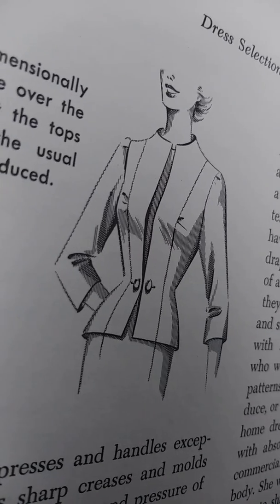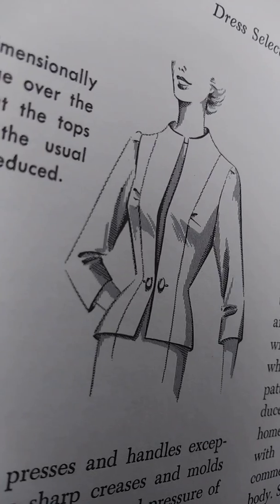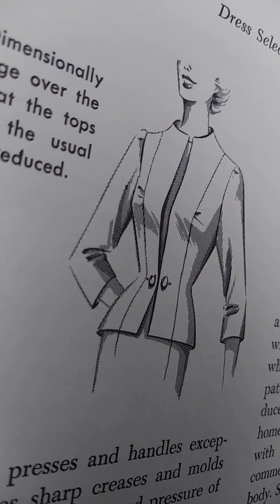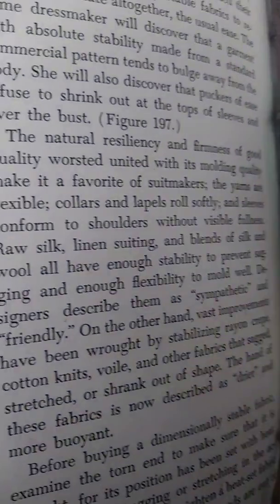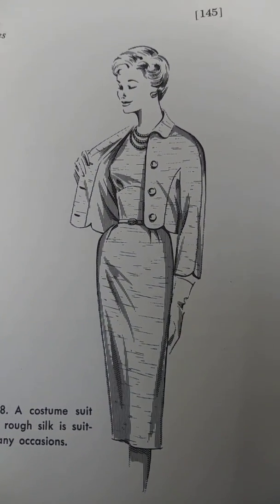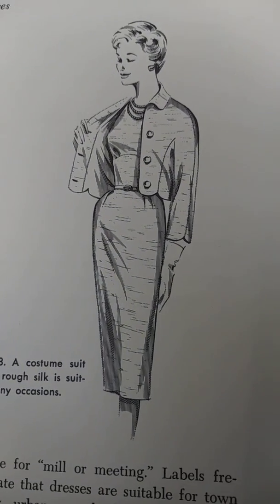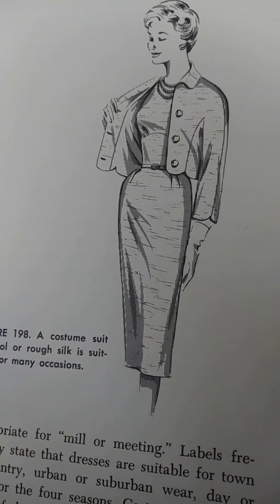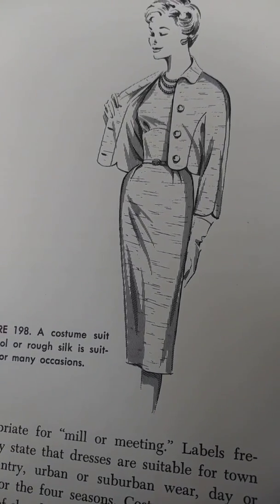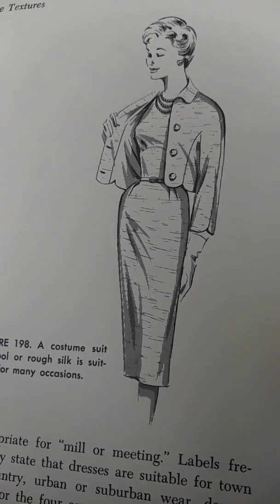On the other hand, great improvements have been wrought by stabilizing rayon crepe, Viyella, and other fabrics that sagged, stretched, or shrank out of shape. The hand of these fabrics is now described as drier and more buoyant.